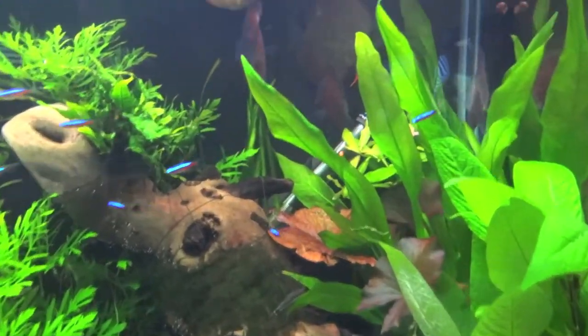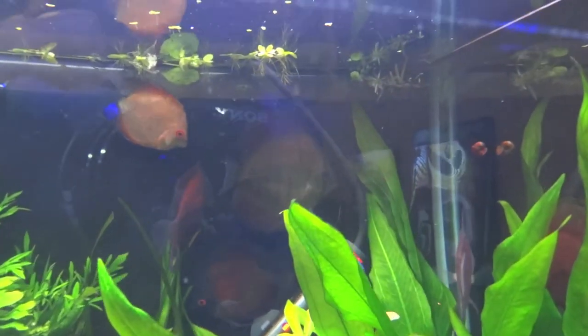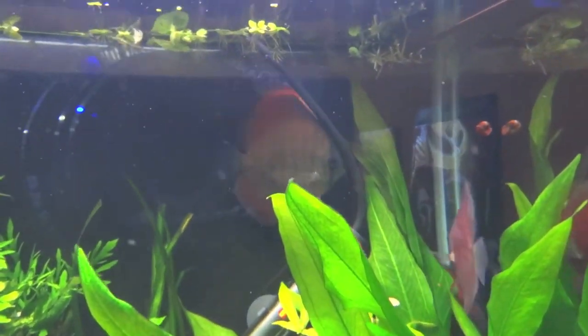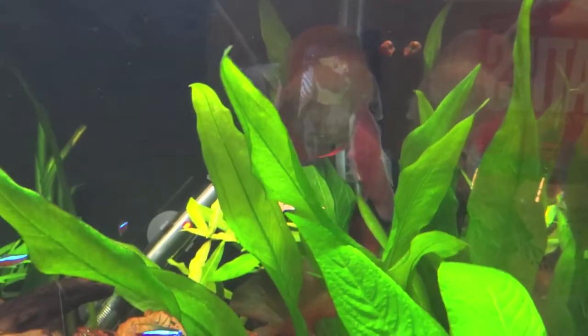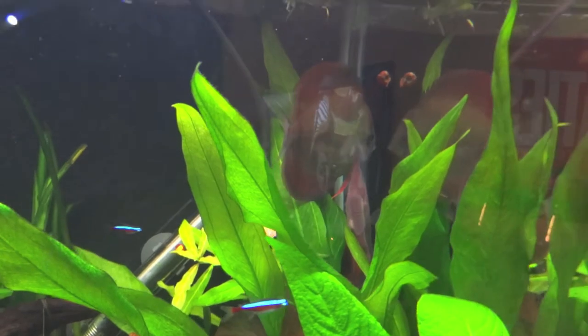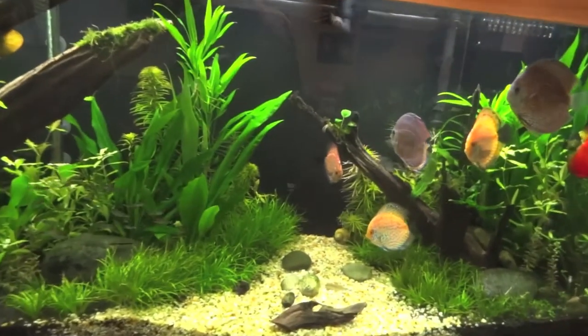Starting off in the 90-gallon tank here. A little bit shy right now, but in the very back there by the heater cord — it's a virgin red. Right below him is a red cover. I picked these up from another local; he's not a breeder, he's more of a distributor I guess.